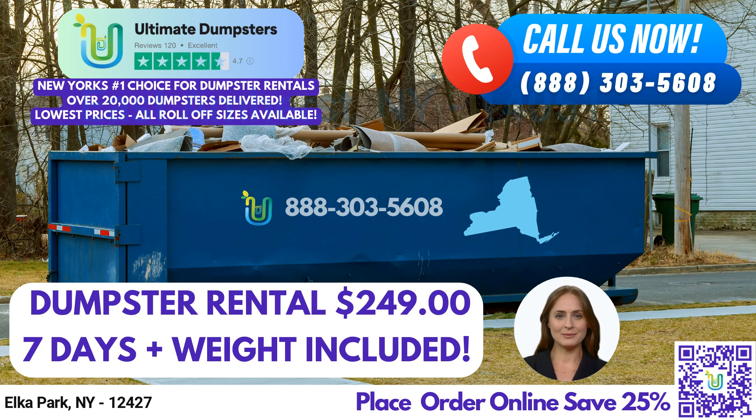Our 30-yard dumpster measures 22 feet long, 8 feet wide, and 6 feet tall. It's ideal for larger-scale construction and demolition projects, as well as bulky waste removal.